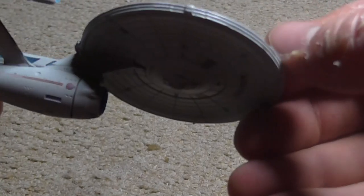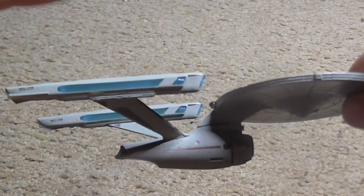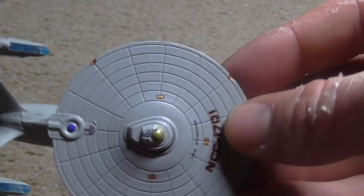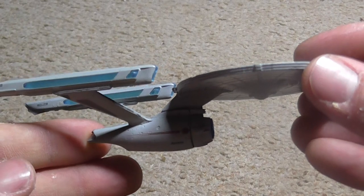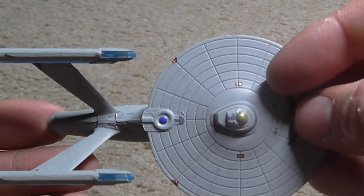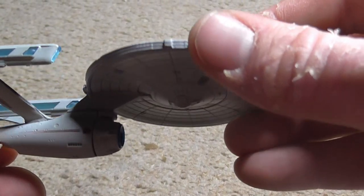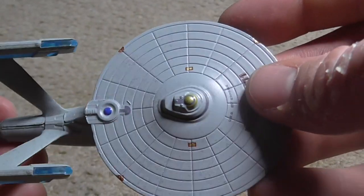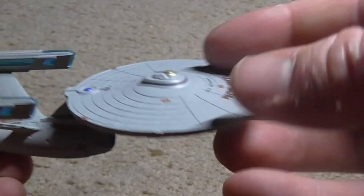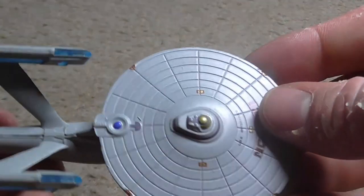At first glance, the refit appeared much as it had before, with a saucer section connected to an engineering hull and two warp nacelles. Closer examination revealed many subtle changes that resulted in a sleeker, more elegant look, and it was now 14 metres longer. The very heart of the ship was replaced with a new vertical warp core, superseding the old horizontal configuration. Energy from the warp engines was now routed to the ship's nine phaser banks, resulting in weapons far more powerful.